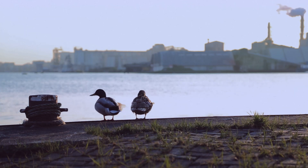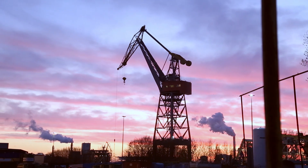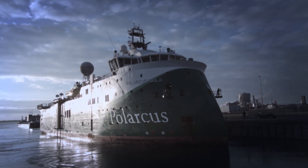In the beginning of March 2014, the Polarkis Nihila seismic vessel arrives at ship dock in Amsterdam for the first twin-fin retrofit.